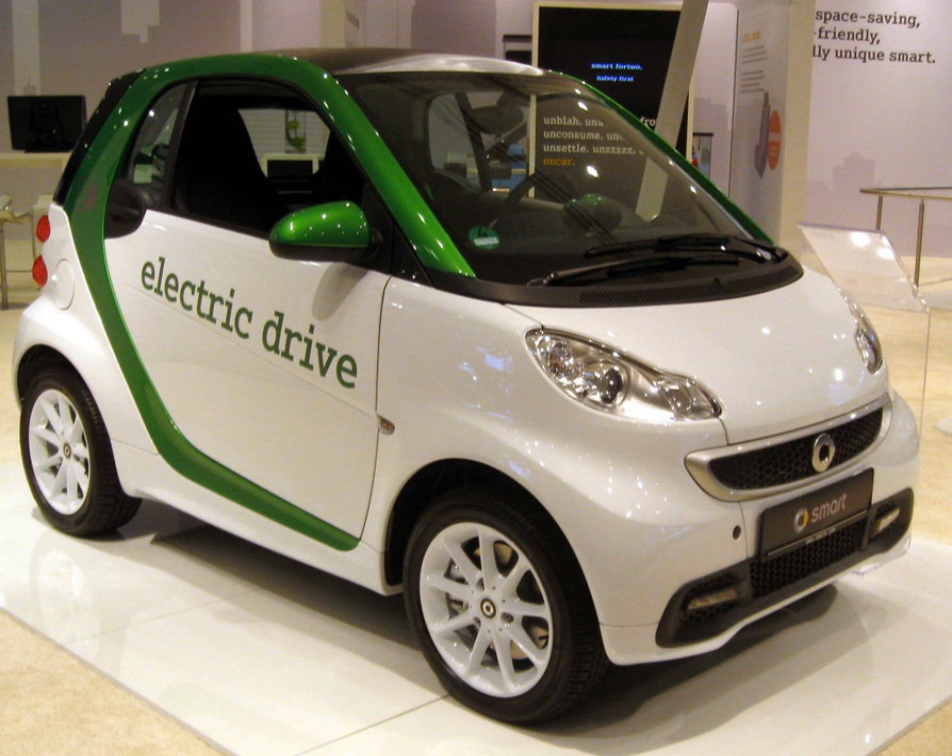First generation specifications: Power – 30 kW. Economy – 12 kWh per 100 km, 430 kJ per km, or 190 Watt-hours per mile. Range – 110 km / 68 miles. Recharge time – 80% – 4 hours; 100% – 8 hours. Top speed – 120 km/h / 75 mph.